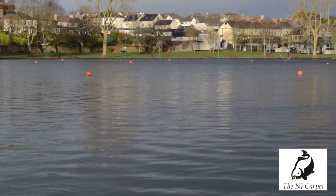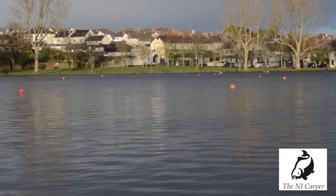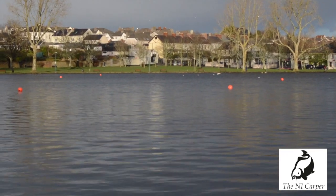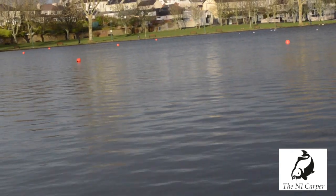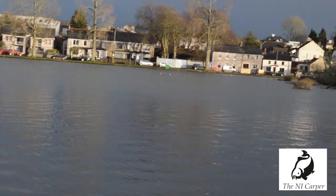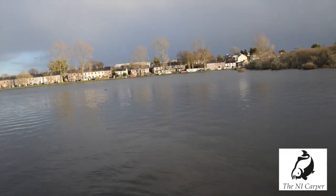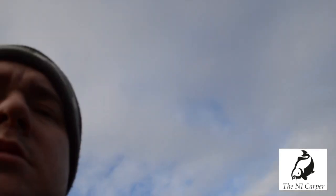There's a fella there, James, that I just met for the first time. He caught 17 — I think it was 17.2 or something — in against the boys there, and that was his Irish PB, so well done to you James as well. But as you can see, the weather just keeps changing conditions, going from good to bad. But we're here to catch a few fish, so let's hope the evening brings something better.